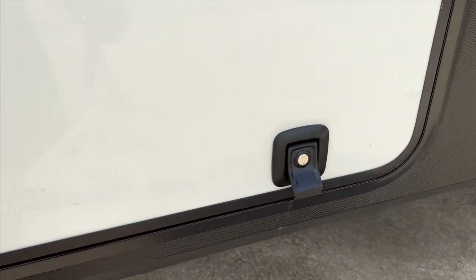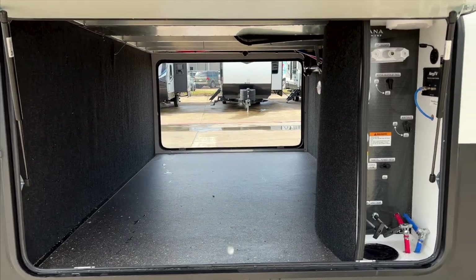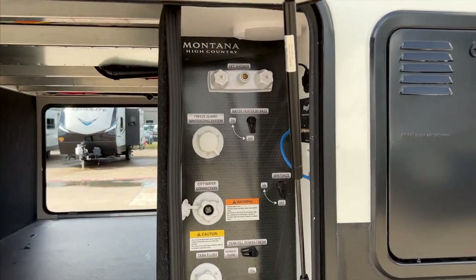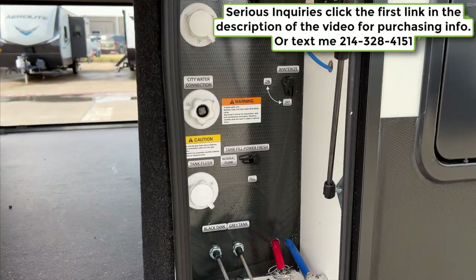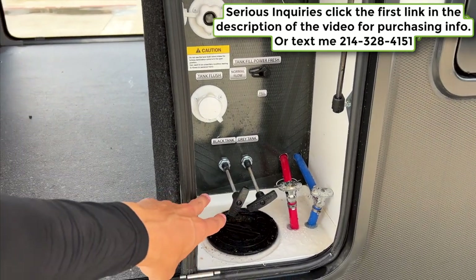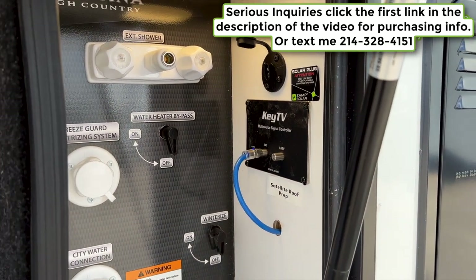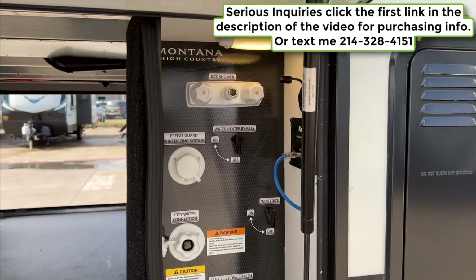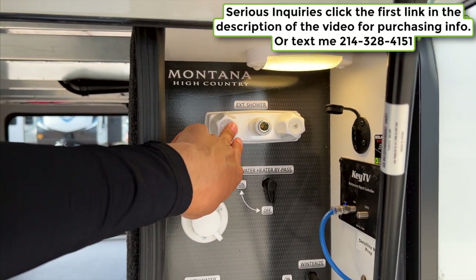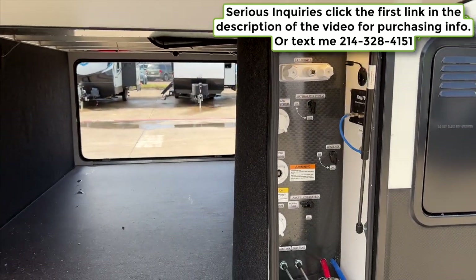Opening this up gives pass-through storage access from the other side, and all your water access is in here as well. All your water hookups are in this area, plus your pool valves for the black and gray tanks. You also have hookups for satellite if that's something you want, and an additional solar plug if you want to add more solar on the side of the RV. There's an outside shower hookup here as well for the 25-foot coil hose that comes with this RV.